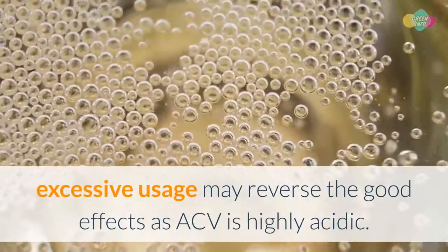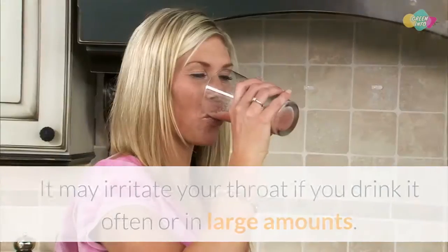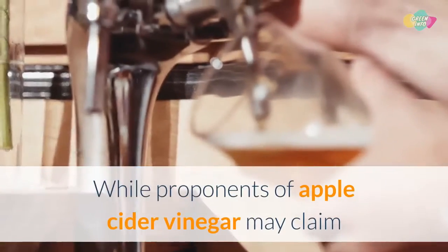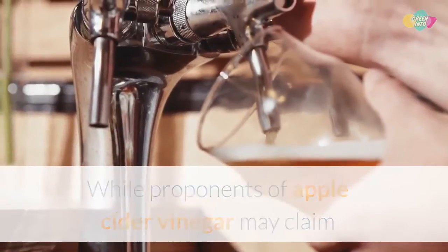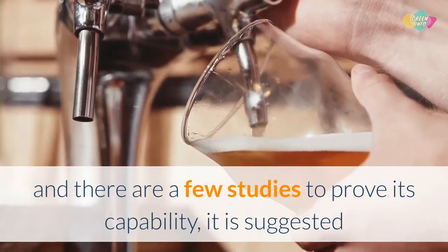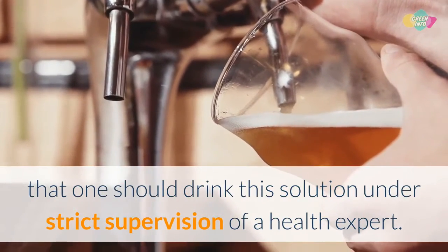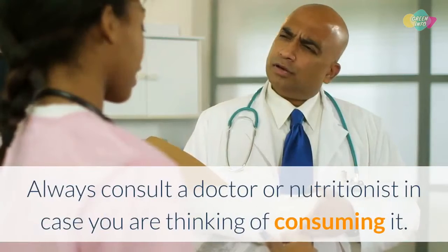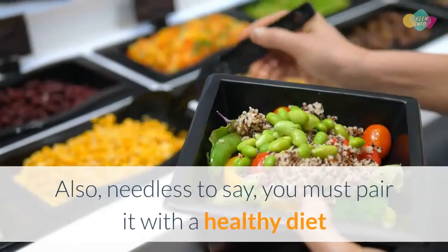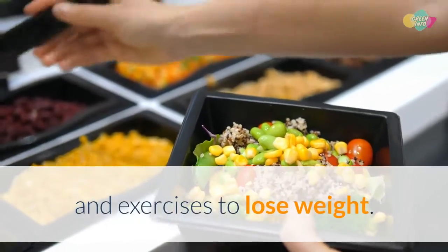While occasional usage of apple cider vinegar may be safe, excessive usage may reverse the good effects. As ACV is highly acidic, it may irritate your throat if consumed often or in large amounts. Although there are a few studies supporting its weight loss benefits, it is suggested that one should use this solution under strict supervision of a health expert. Always consult a doctor or nutritionist, and pair it with a healthy diet and exercise to lose weight.